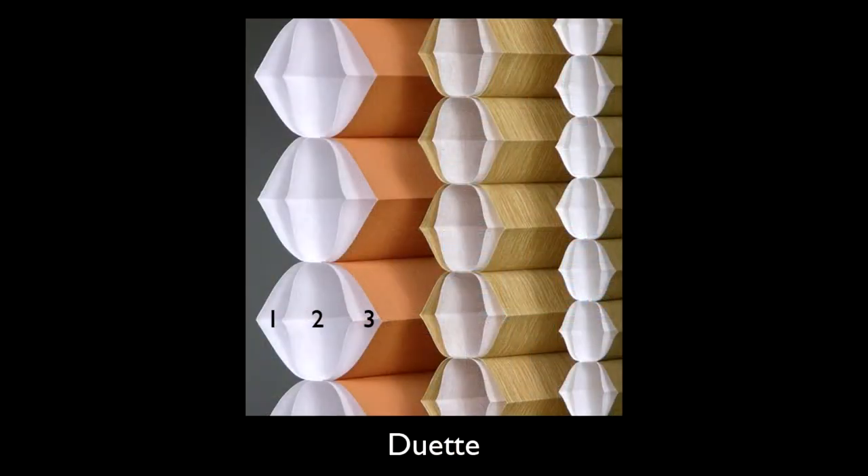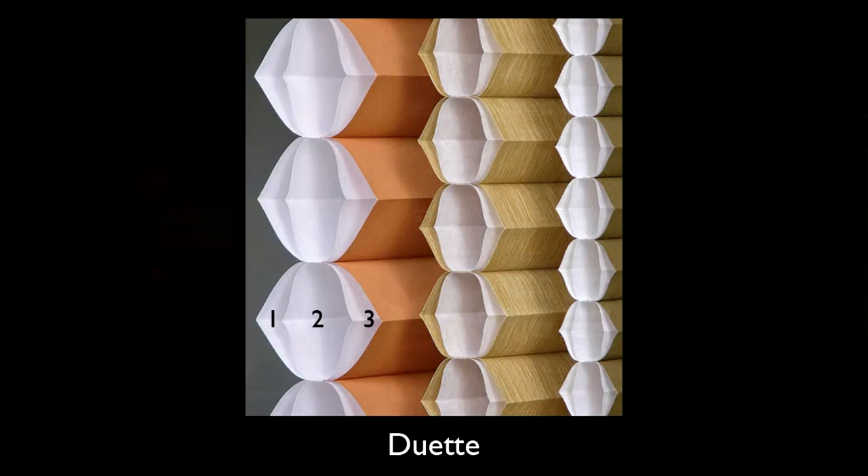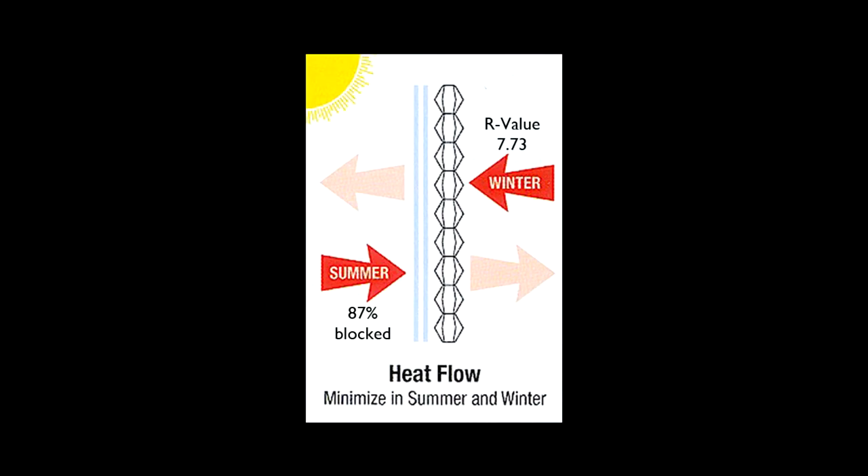It actually has three separate chambers on the inside that allow it to act as air breaks, as well as the air spaces created between the glass and the blind itself. All those combined together allow you some great energy efficiency. In the summer when you have solar heat gain it actually blocks 87% of that light and heat coming in. That allows your room to stay cool, and in the winter when it's cold out it actually has an R-value of 7.73, which is almost the same as an interior wall. That's a tremendous savings to you, and you get to enjoy the beauty of the light coming through the blind so your room isn't a cave anymore.